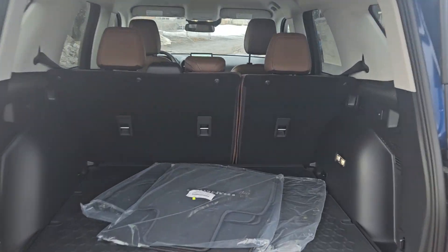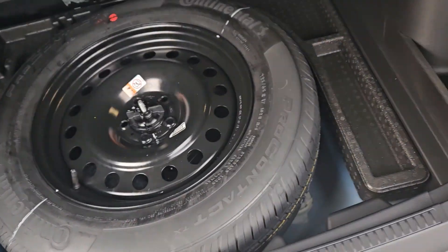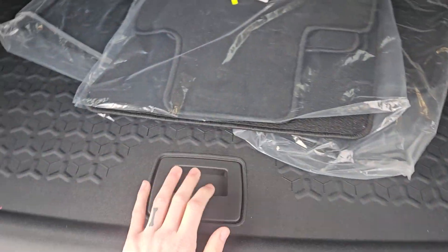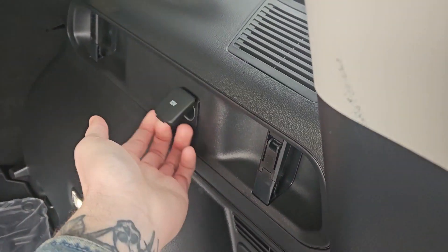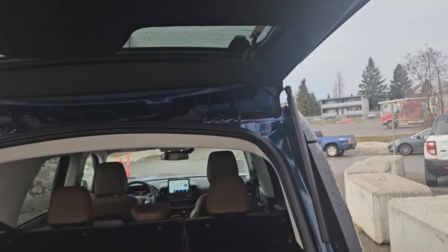First, looking into the back, we've got a spacious cargo area that can always be expanded. Underneath the rugged cargo floor you have your full-size spare, and on either side you have tie-down points as well as a 12 volt power outlet and the switch for your hatch lights, which can be articulated to shine where you need them.